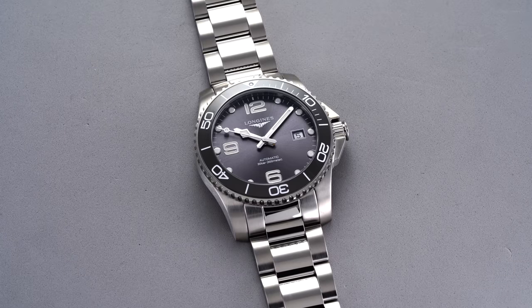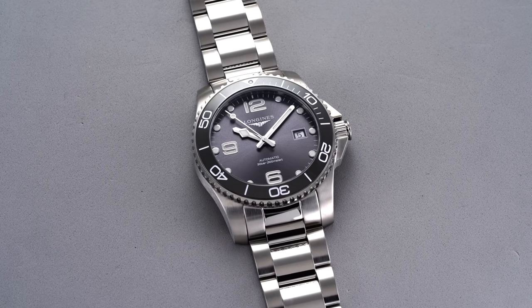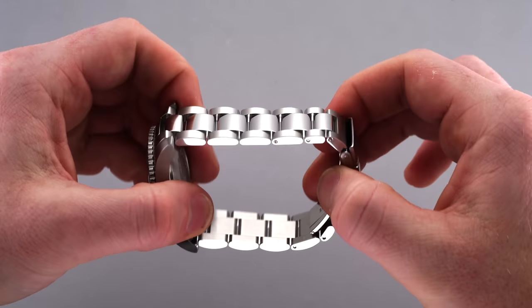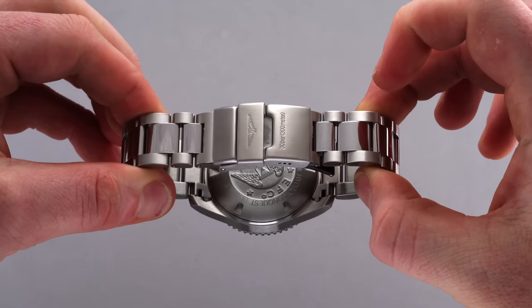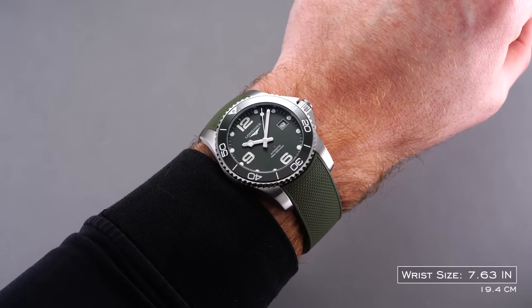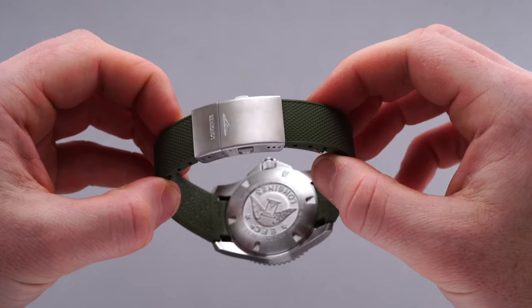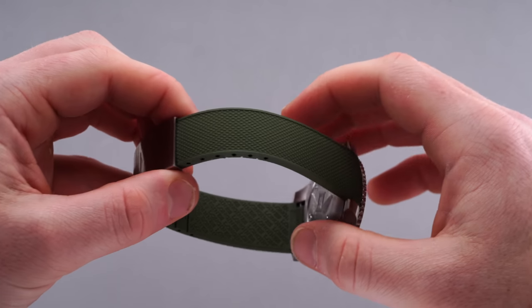Set between the 21mm lugs — and Longines does seem to favor odd-number lug widths, which is a bit of a bummer — we have a bracelet with a pin-adjusted three-length style pairing polished center links with brushed outer links, tapering to a stamped 20mm clasp with a folding extension. The green dial model leans into a textured, color-matched rubber strap with a different style of clasp that feels more premium but forgoes any extension system.